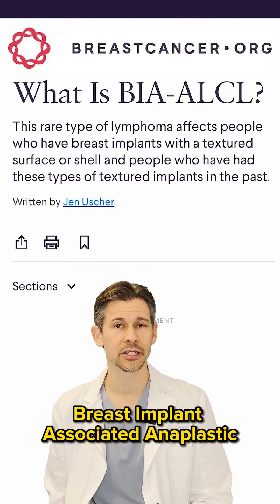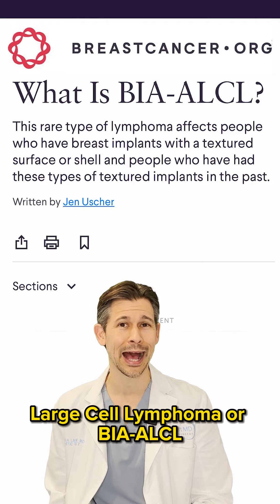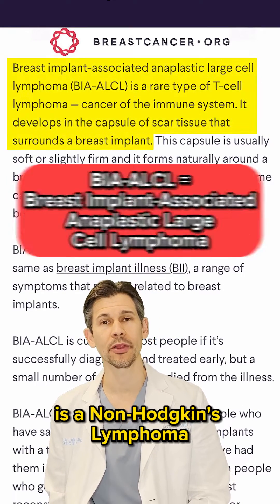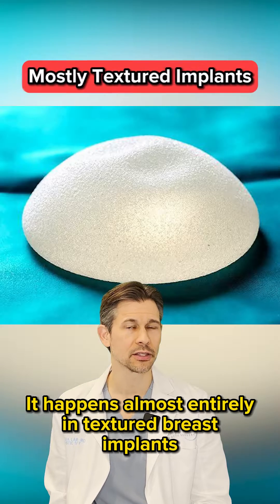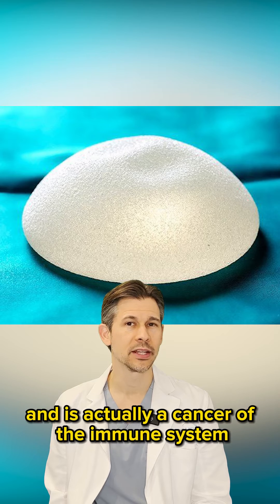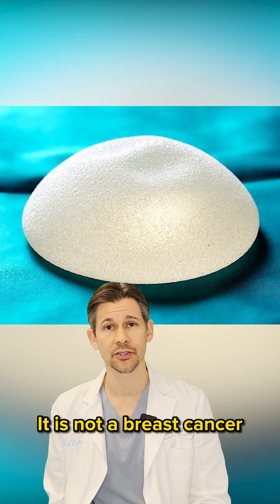Breast implant associated anaplastic large cell lymphoma, or BIA-ALCL, is a non-Hodgkin's lymphoma that involves the tissue around the breast implant. It happens almost entirely in textured breast implants and is actually a cancer of the immune system — it is not a breast cancer.